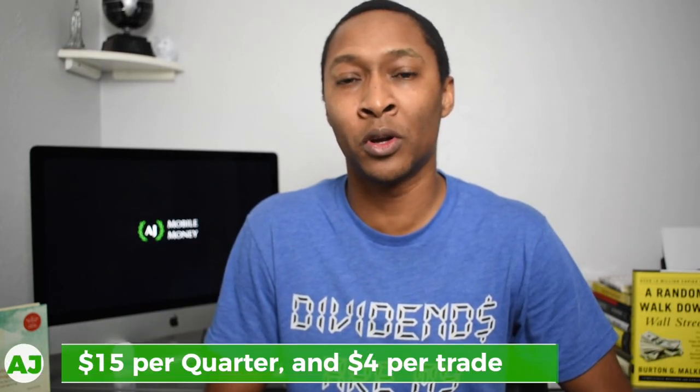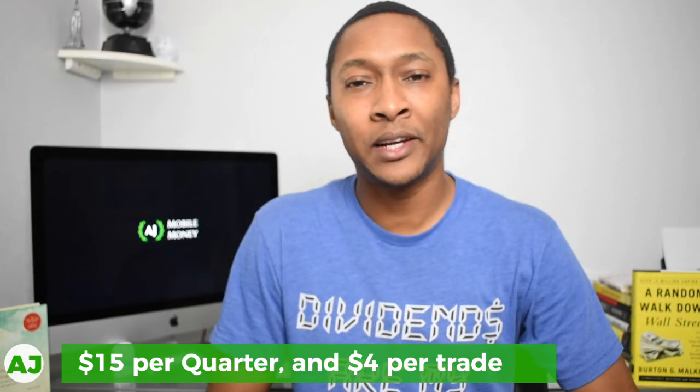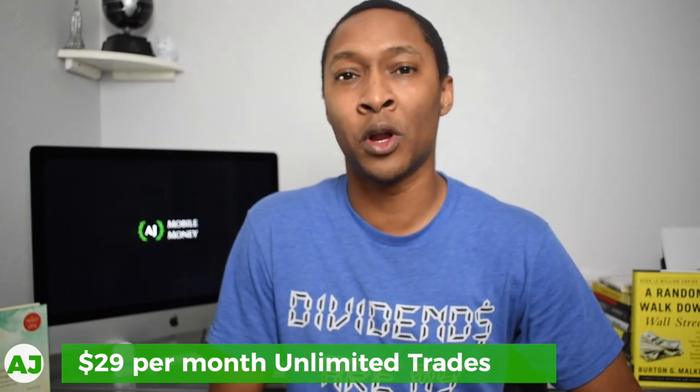Again, this is right in line with Motif and right in line with what M1 Finance has to offer. But this is where M1 Finance separates itself from both Motif as well as Folio. With Folio, there's a $15 charge per quarter and also a $4 charge per every trade that you make. The next plan they have is the unlimited plan, which allows you to make unlimited trades so you wouldn't have that $4 charge per trade. However, you would be charged $29 per month instead.